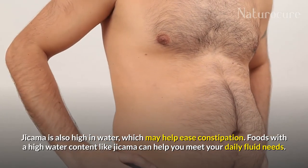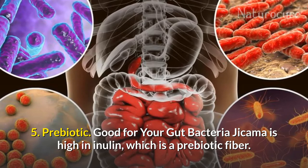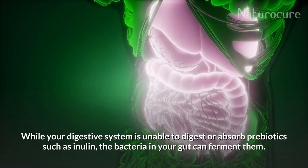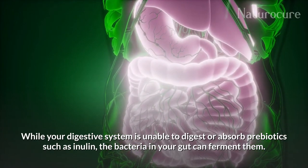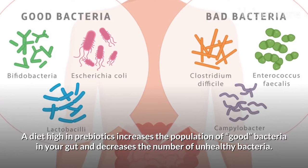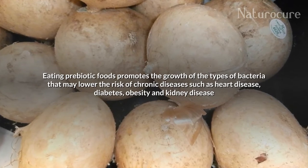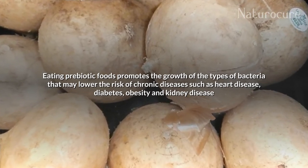Jicama is also high in water, which may help ease constipation, and foods with high water content can help you meet your daily fluid needs. Jicama is high in inulin, which is a prebiotic fiber. A prebiotic is a substance that can be used by the bacteria in your body, resulting in health benefits. A diet high in prebiotics increases the population of good bacteria in your gut and decreases the number of unhealthy bacteria. Studies have shown that the type of bacteria in your gut may affect your weight, immune system, and even mood. Eating prebiotic foods promotes the growth of bacteria that may lower the risk of chronic diseases such as heart disease, diabetes, obesity, and kidney disease.